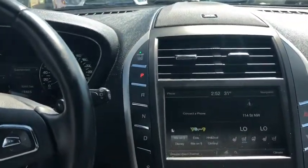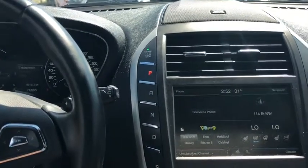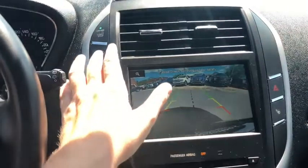Moving into the middle, you have your push select transmission here. It works just like a regular shifter — just apply your foot to the brake. If you shift into reverse you'll see that the reverse camera comes on for you there.